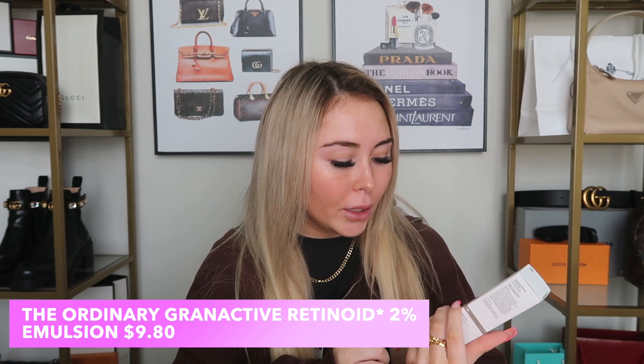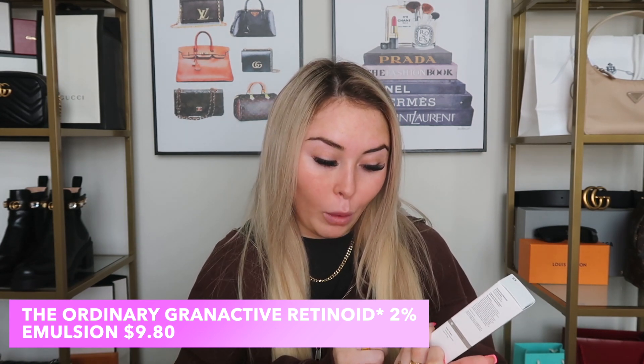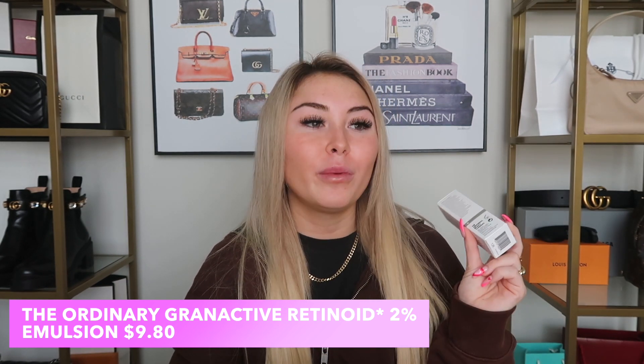From Ulta I got The Ordinary Grand Active Retinoid 2% Emulsion — just a retinol serum, and it was under ten dollars, very affordable. I used to use retinol a lot and then stopped, so I decided to pick one back up. I actually haven't used this yet even though I've had it for a couple of weeks, so I need to get on that. I'll let you guys know in an upcoming favorites video.